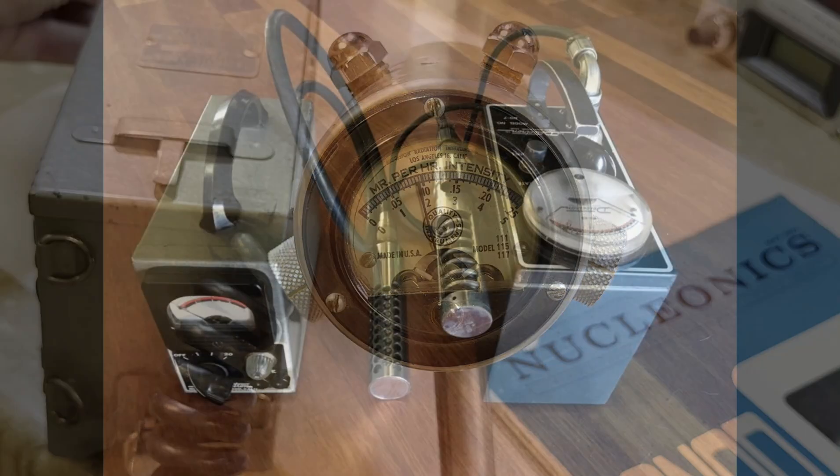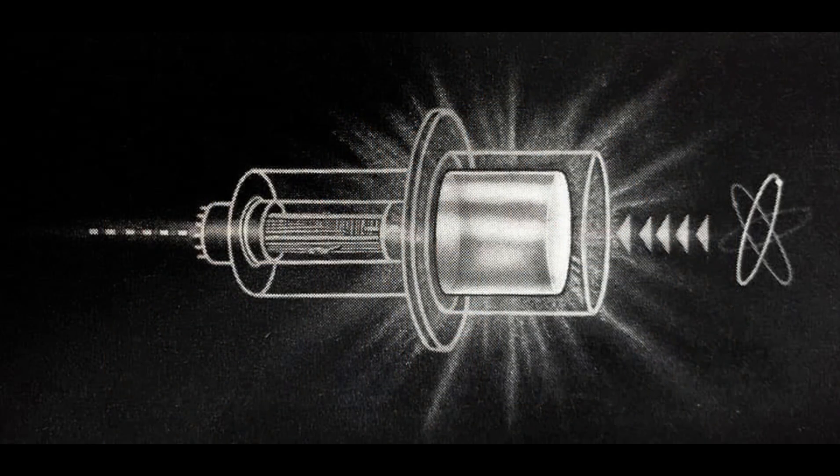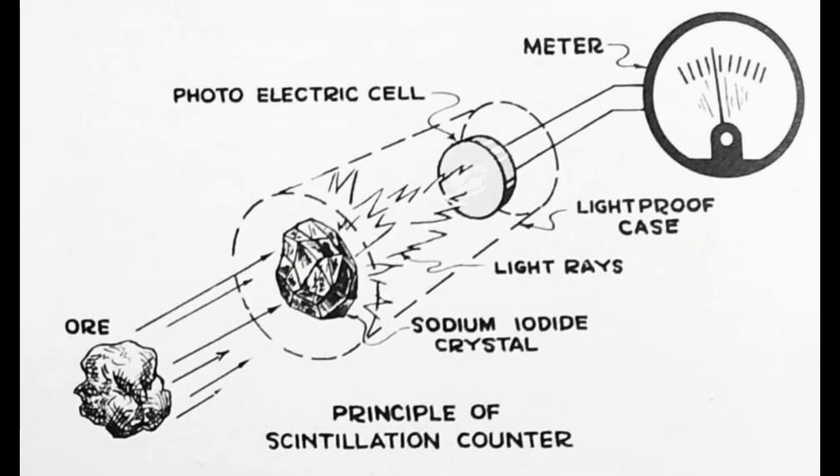Unlike typical Geiger counters, which merely click in the presence of radiation, the Model 111 used a scintillator material that emitted light when exposed to ionizing particles. This light was then converted into an electrical signal, providing more accurate and sensitive readings.